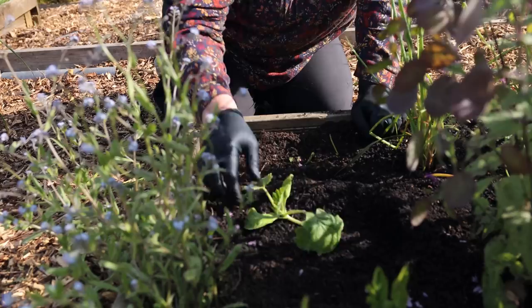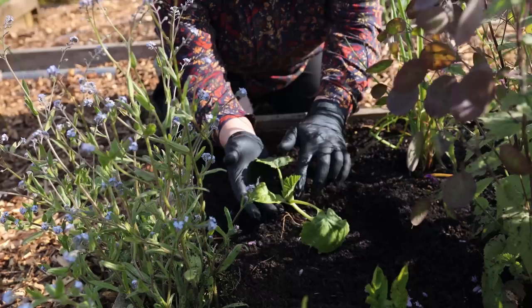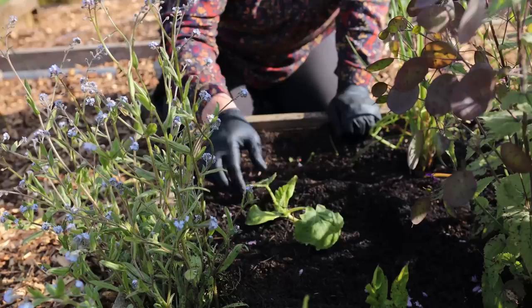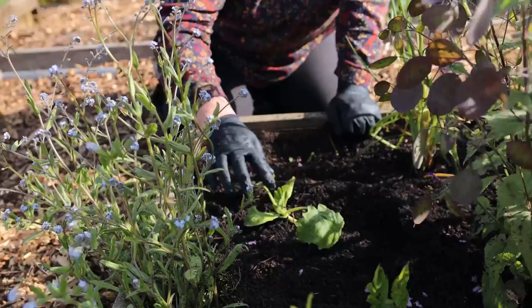Just one tip for planting out courgette plants: whichever direction the first true leaf grows, the opposite direction is the direction your plant is likely to trail in. I didn't think this was a particularly trailing variety, but already it looks like it's very definitely going in one direction.